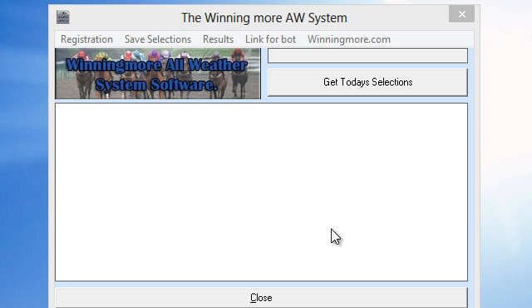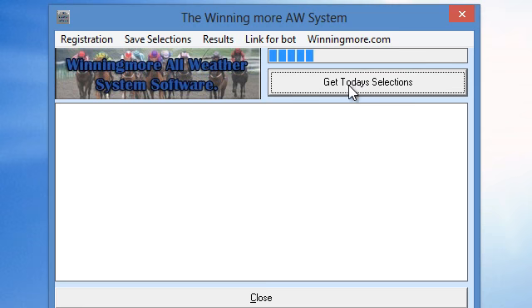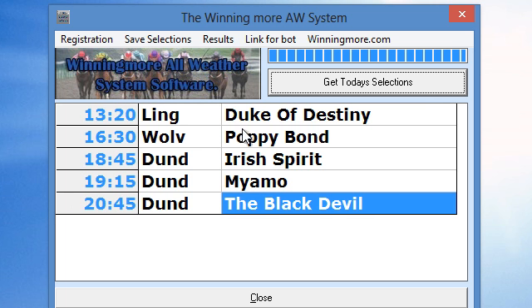This little bit of software does a few things. Firstly, if we click on the big button there — Get Selections — it will give you the selections for the day if there are selections. And there we are, here's today's selections. We've got five selections today. It gives you the times, gives you the tracks that they're racing at and the names of the horses.